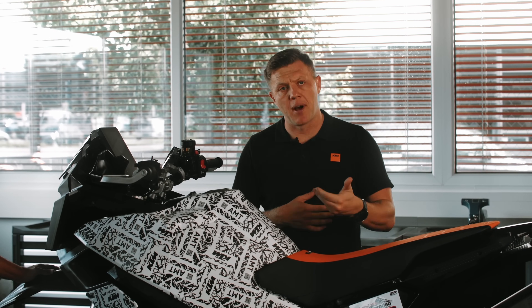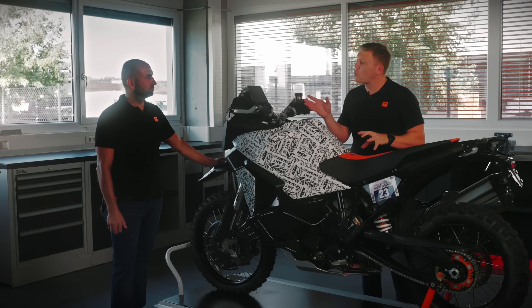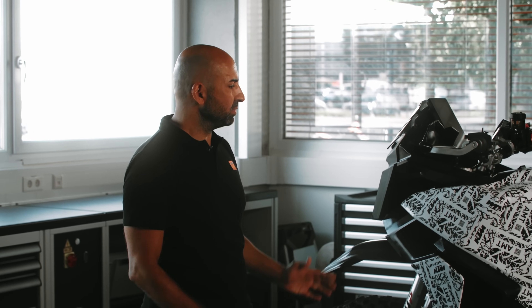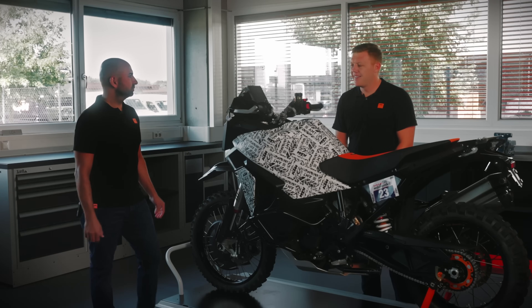There's no rear brake lever on the handlebar. Competitor bikes have an extra brake lever on the handlebar with an extra set of brake pads, which adds extra weight. Our system adds only one kilogram compared to a conventional bike.